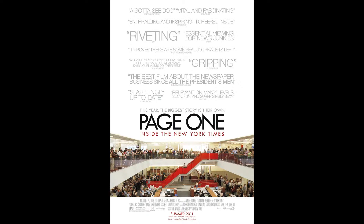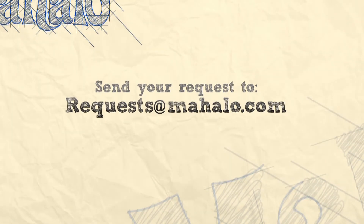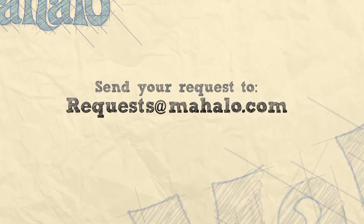That, along with all the praise, makes me want to see the movie for sure. Well, that's it from me today guys. If there is a poster out there that you would like me to look at, even if it's your own, send me a request to requests at mahalo.com. Thanks for watching, and please be sure to rate, comment, and subscribe below.